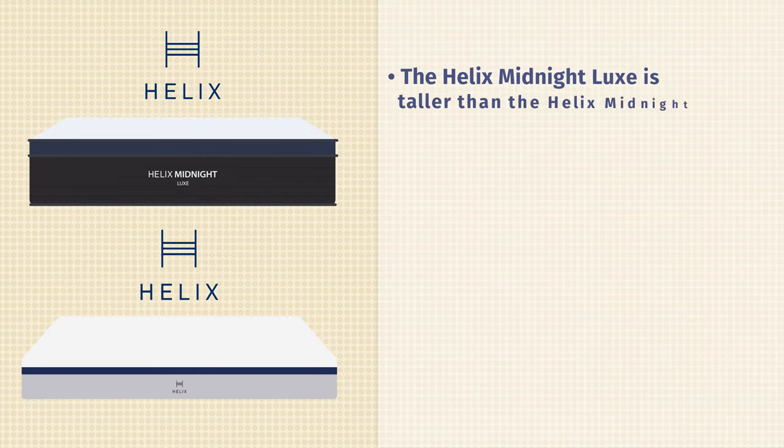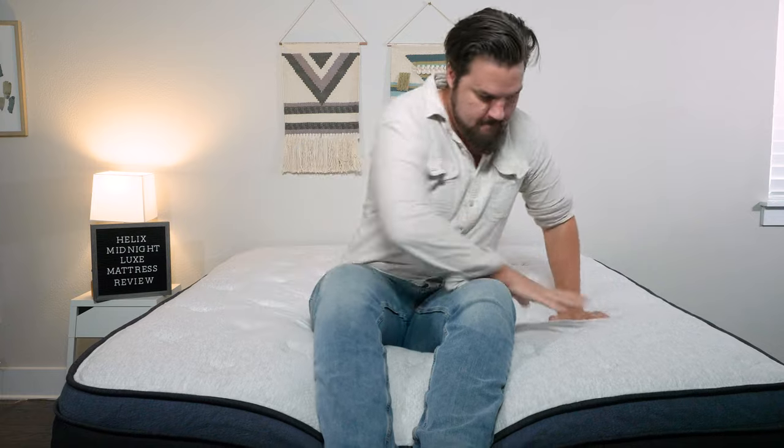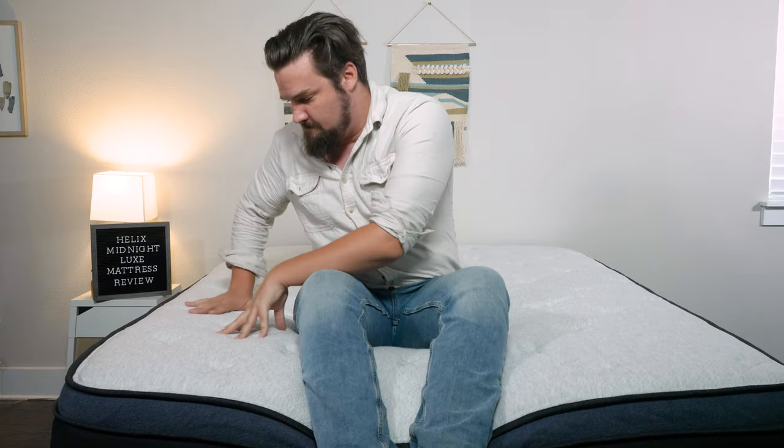Now let's talk about the differences between the Helix Midnight and the Helix Midnight Luxe. First off, the Helix Midnight Luxe is going to be taller than the Helix Midnight, because you get more materials in the Helix Midnight Luxe. You get an additional pillow top right on top of the mattress and an additional cooling cover, if you so choose. Because of the extra plushness, it is going to be a little bit softer than the Helix Midnight and have more of a plush pillow top feel.